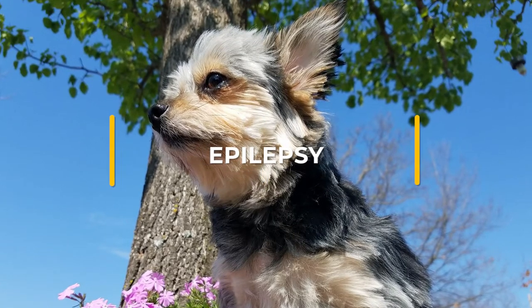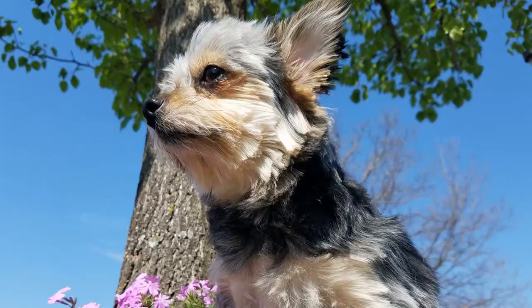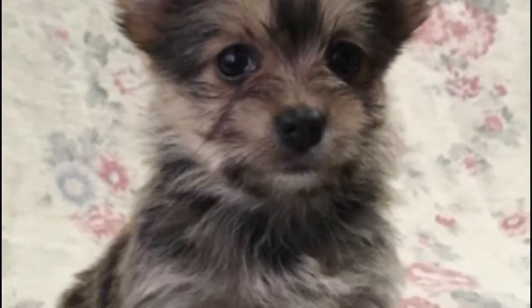Epilepsy. Epilepsy is a neurological condition that is often, but not always, inherited. Dogs with this condition experience mild to severe seizures.